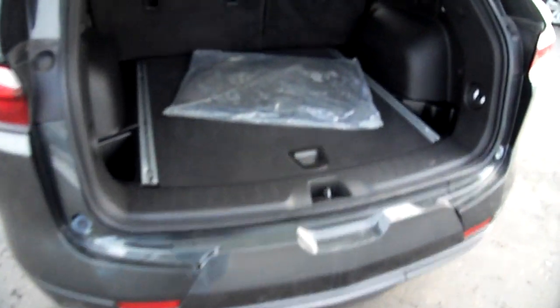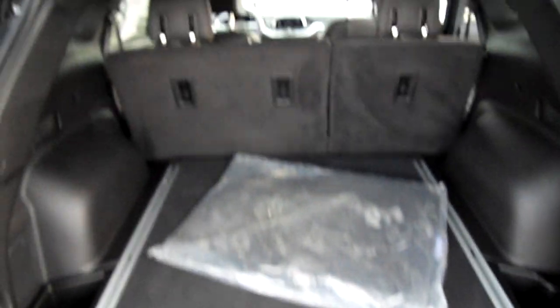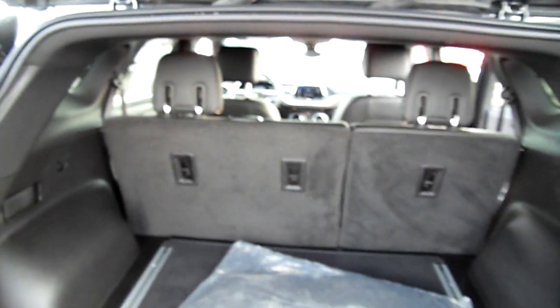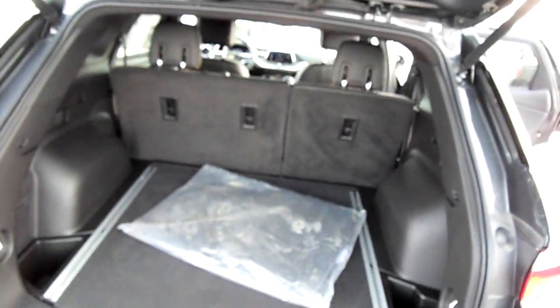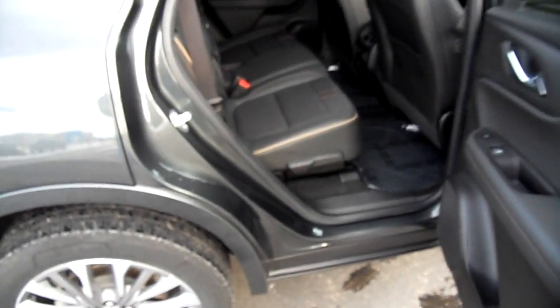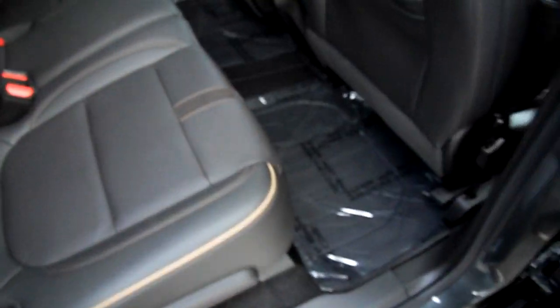These are a two-row vehicle so there is no third row seat in the Blazer. This would be akin to like a Grand Cherokee or a Ford Edge in size — Nissan Pathfinder, similar. This is all-wheel drive. Plenty of room in the back seat.